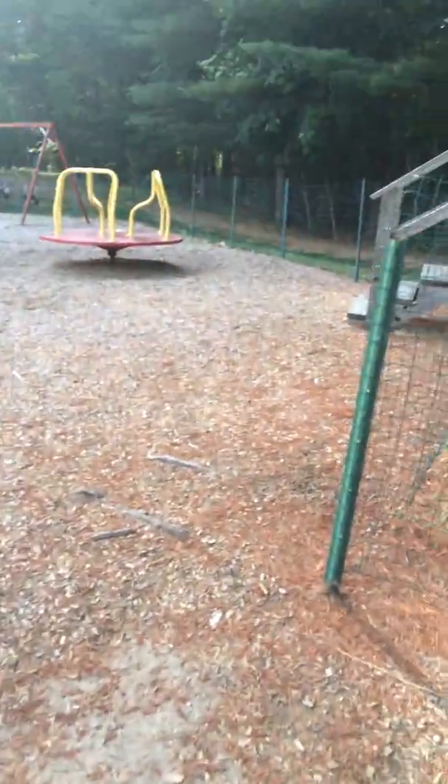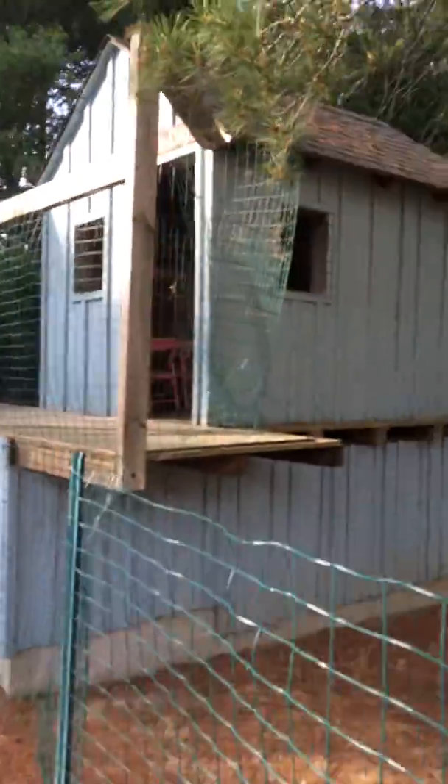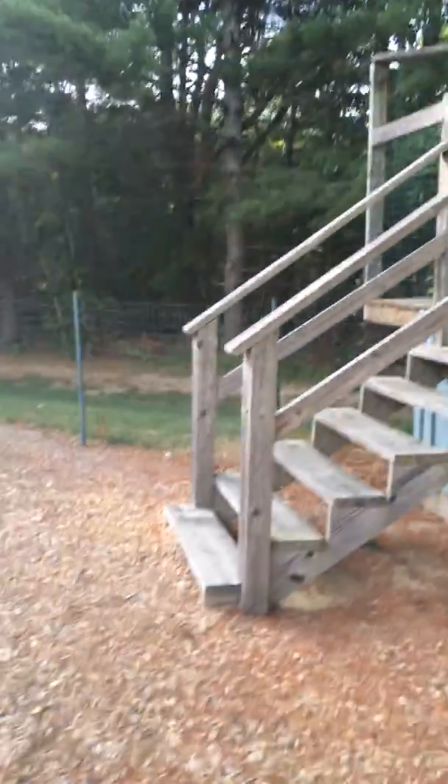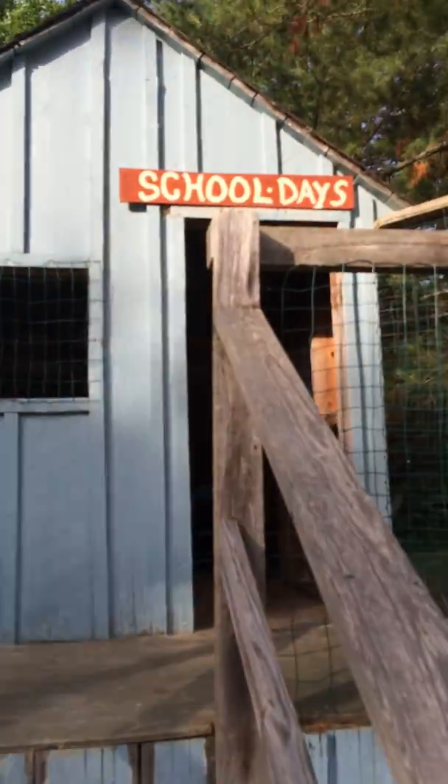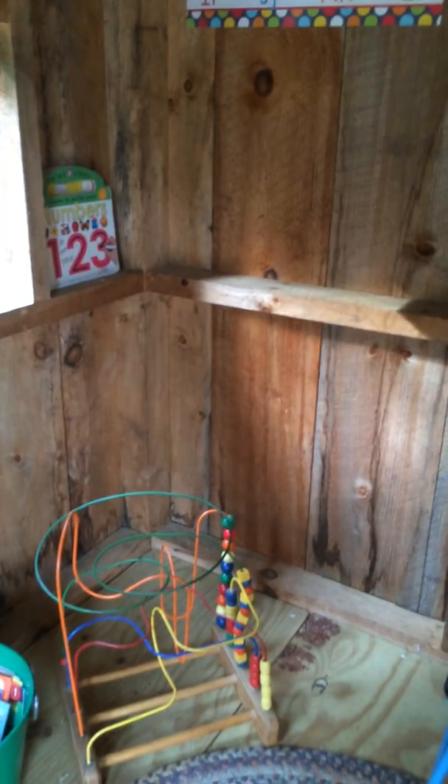And then over here, this is the schoolhouse. We go up the steps and come into the schoolhouse. They've got some books, some blocks, and some more books. Just a lot of cute little things. It's really decorated, really cute — for the kids to play with. Isn't that cool?